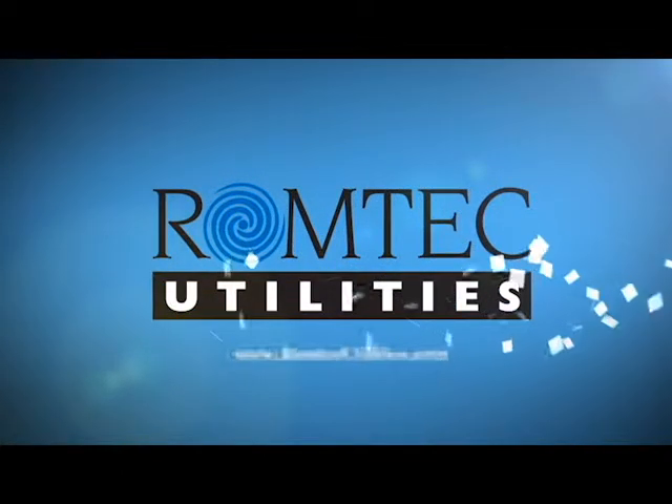Our expertise becomes your expertise. On the job site, in design and review, and in documentation, operation, and maintenance, Romtech Utilities is a partner to everyone. All pumping systems affect lots of different people and different entities. It's our job to make it easy, affordable, and understandable to everyone.